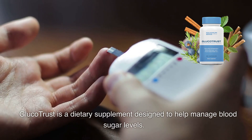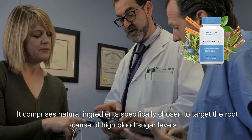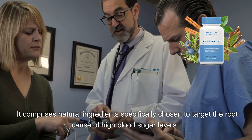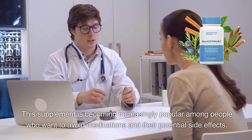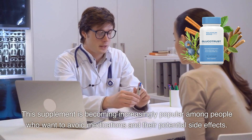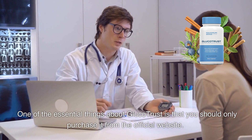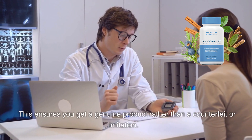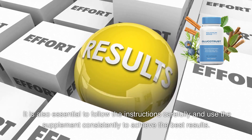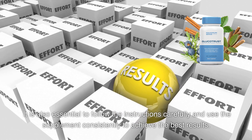Glucotrust is a dietary supplement designed to help manage blood sugar levels. It comprises natural ingredients specifically chosen to target the root cause of high blood sugar levels. This supplement is becoming increasingly popular among people who want to avoid medications and their potential side effects. Make sure to purchase only from the official website to get a genuine product, and follow the instructions carefully and use the supplement consistently to achieve the best results.